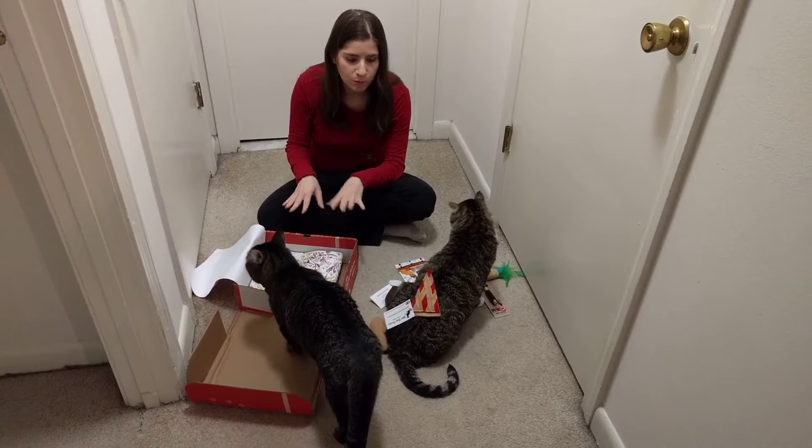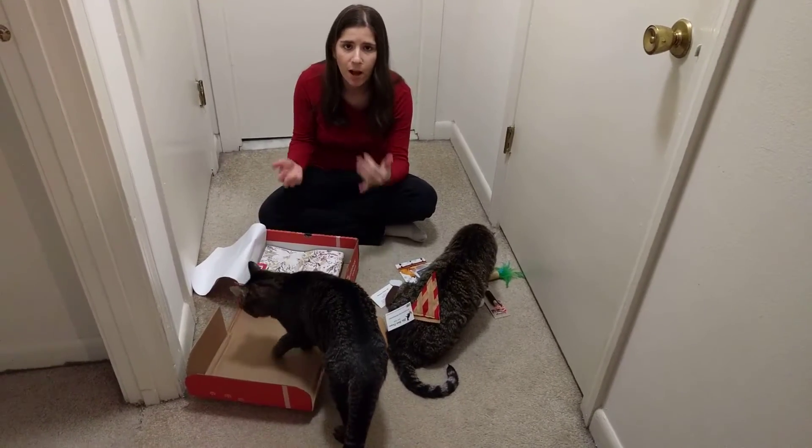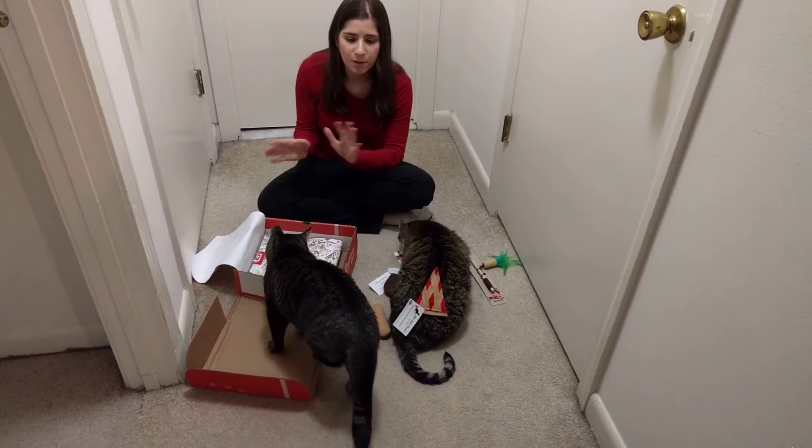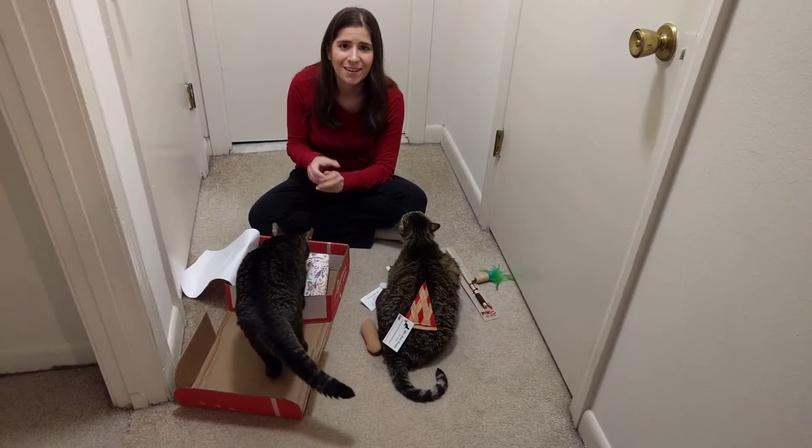So that's everything in the box. We'll of course post pictures and a review up on the blog. If you have any questions in the meantime, let us know. Otherwise, we're going to get to playing. See you guys later. Bye.